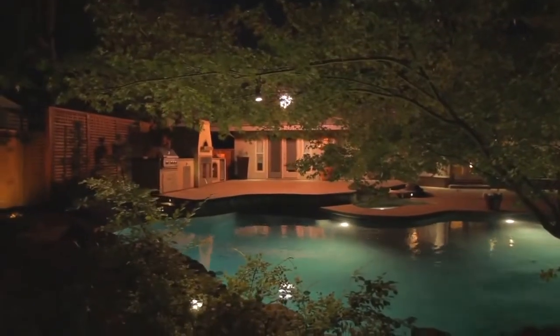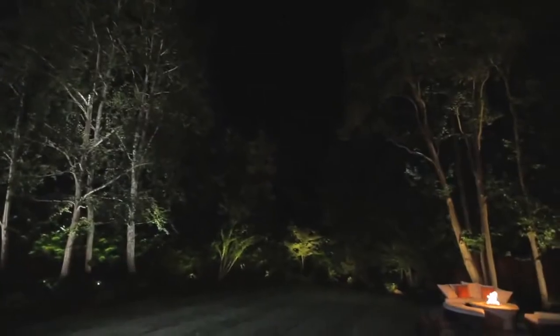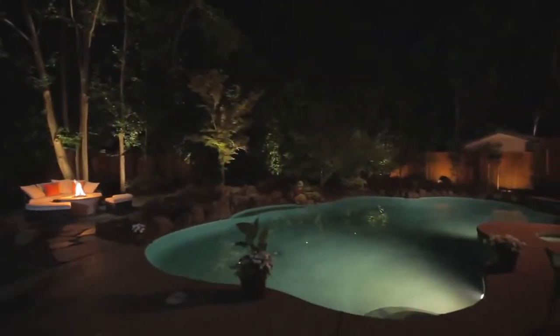Oh my god. Stunning. Wow. It's more than I ever would have imagined. I'm really blown away. When I came outside to look at the lighting for the first time, I was expecting something nice, but I had no idea it was going to be as amazing as it is.